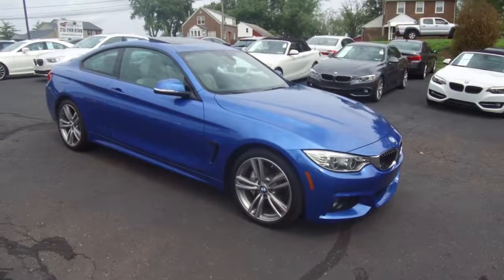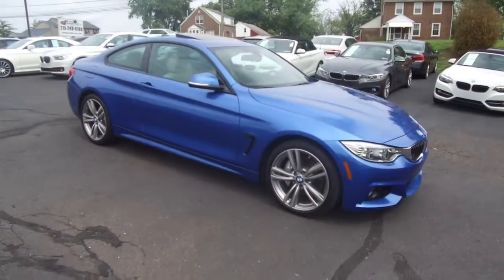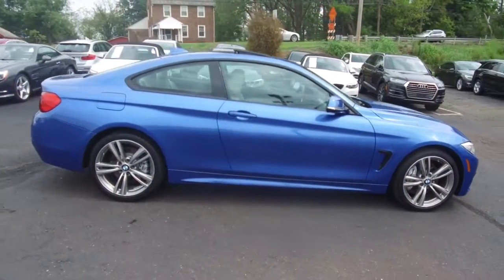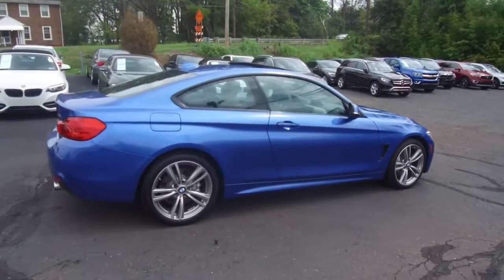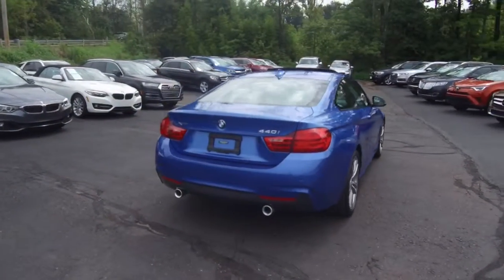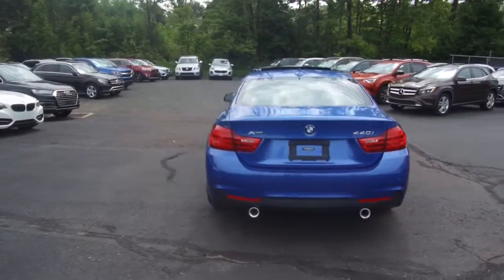Hey, we're here today at E-Imports for Less talking about a recent addition to our inventory. This here's a 2017 BMW 440i. It's an X-Drive All-Wheel Drive model. Medium blue metallic on the exterior with a tan interior. The vehicle currently has 19,000 miles on it.